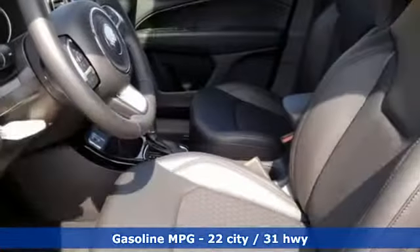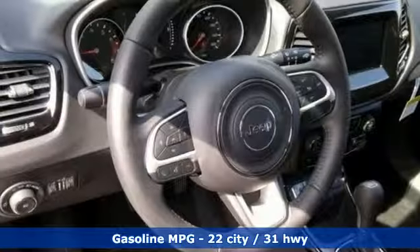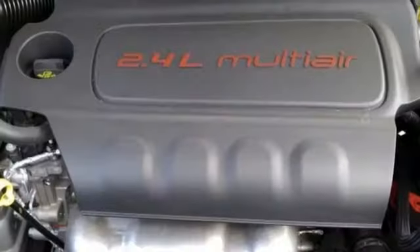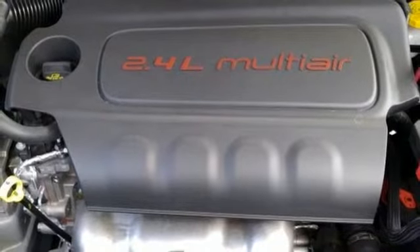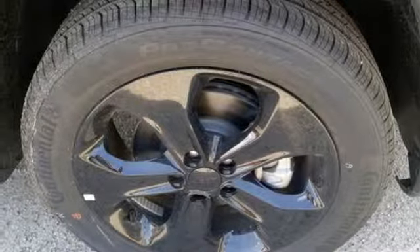Automatic transmission, dual zone climate control, streaming audio, rear parking sensors, manual tilting steering column, power heated mirrors, external memory control, aluminum wheels, doors and push-button start proximity key, and inline four-cylinder engine.